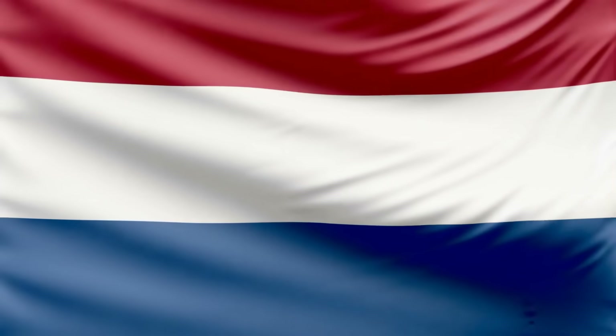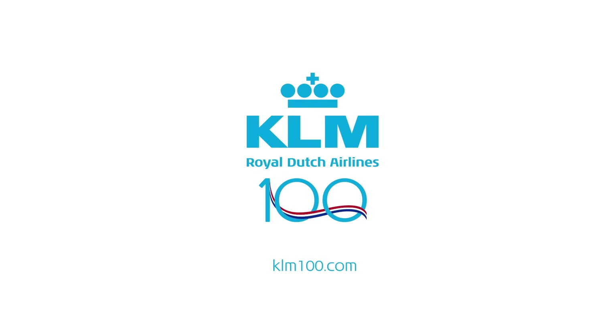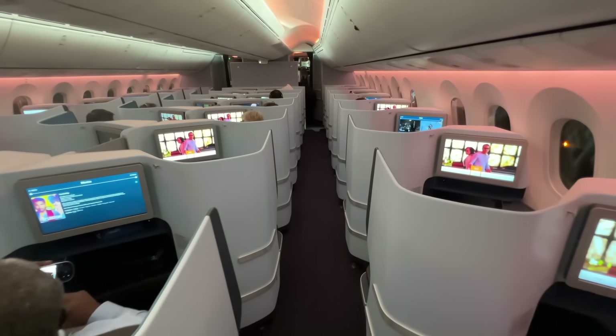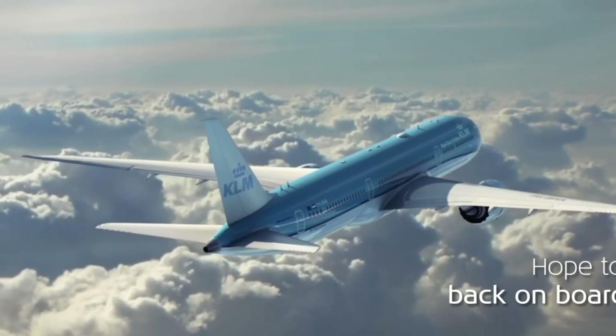Today I'm flying business class on the Dutch flag carrier KLM. I'll be trying out their brand new 787-10 which features a scarcely seen new business class. I'll be providing you with a brutally honest review of the entire experience of what it's really like on the Flying Dutchman.